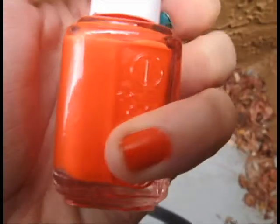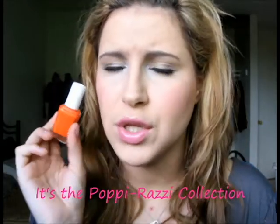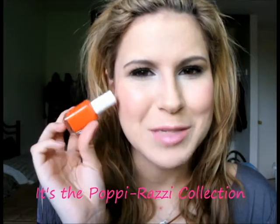The last polish on my pinky is this really pretty orange-red — it's kind of like a blood orange-red. This is the color Bazooka by Essie. I love Essie polishes. It's a cream finish, opaque in two coats. It's more of an orange-y red, still really fun and vibrant for summer, but it still looks a little more like a classic polish. This came out in one of their new collections. I got this about two or three weeks ago, so you guys can probably still find it. It's just a really nice, pretty orange-red.